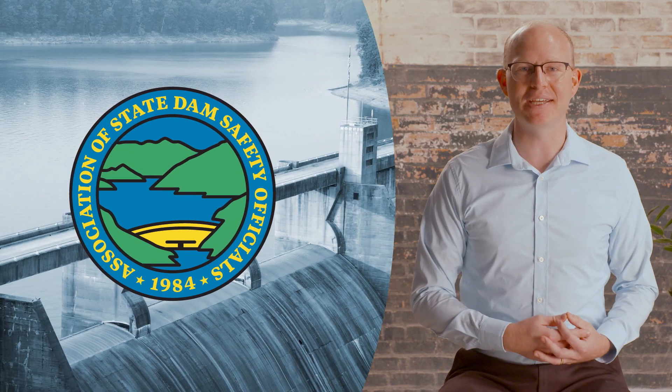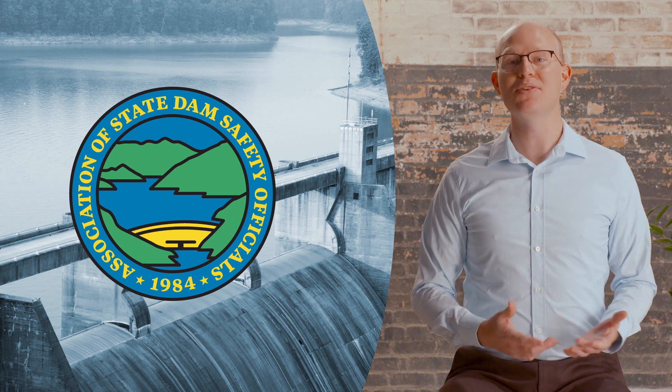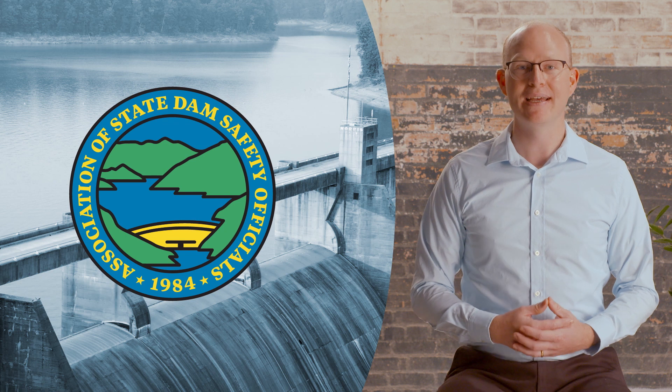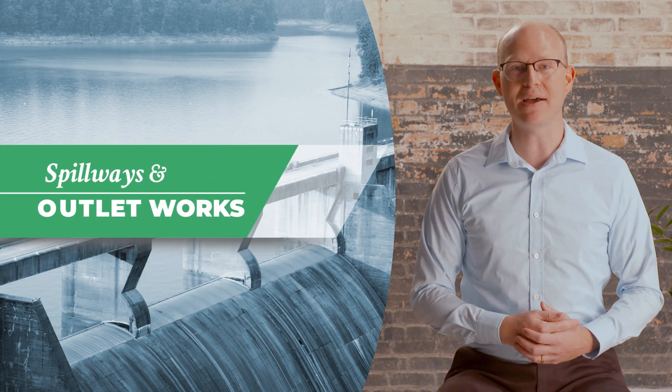Welcome to the Dam Owner Academy by the Association of State Dam Safety Officials, a series of videos to educate and inform on all aspects of operating and maintaining a dam safely. This video will cover spillways and outlet works.